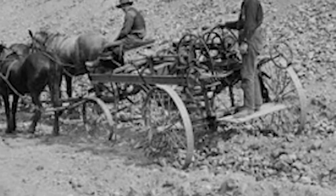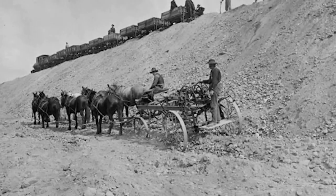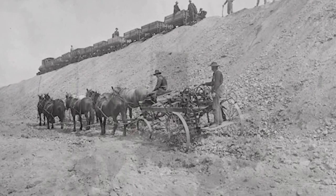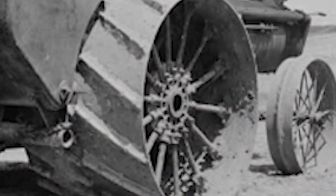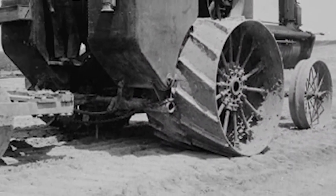Some teams had as many as 18 horses. Just like at the Milner Dam, the men lived in tents near the construction site. Approval to begin building the reservoir was on March 27, 1905, and was completed in 1908.